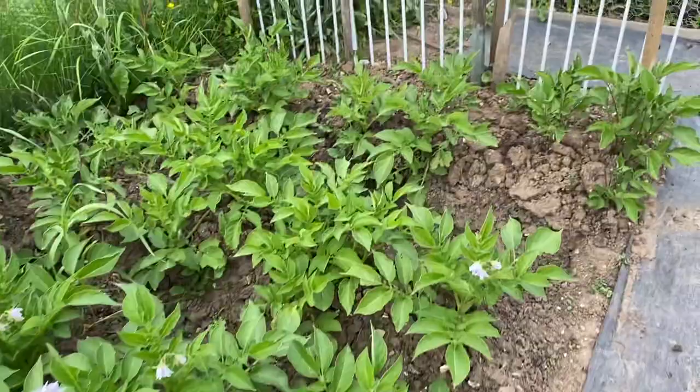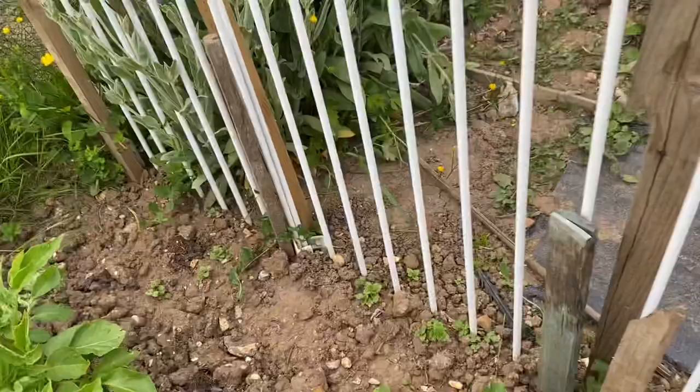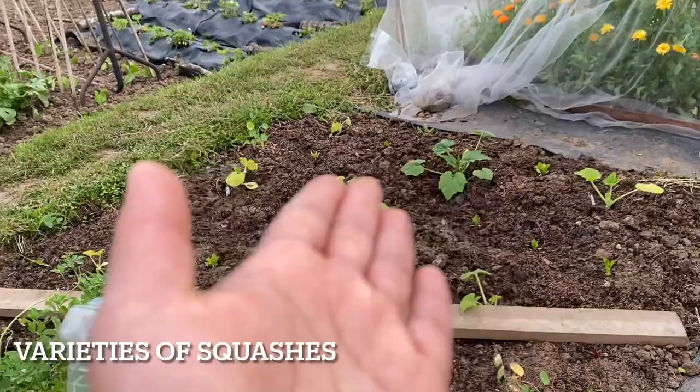At the end of the potato bed is supposed to be gherkins. I planted six gherkins to climb up the structure but now I can only see two of them — the culprits are slugs. I have to protect these remaining plants.